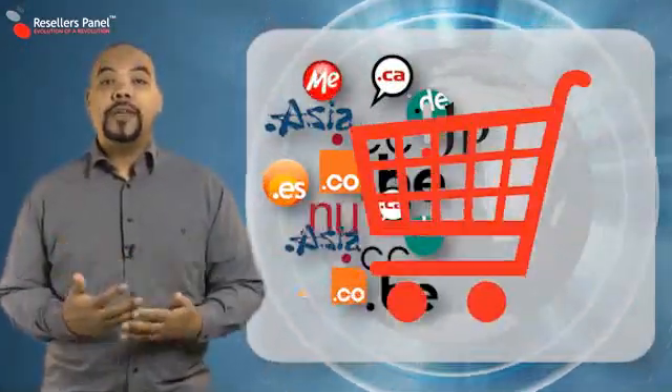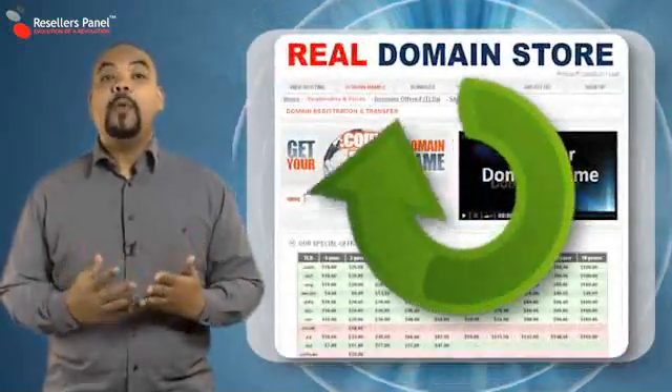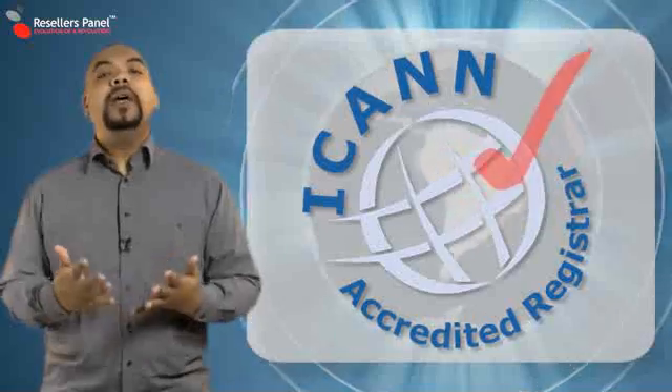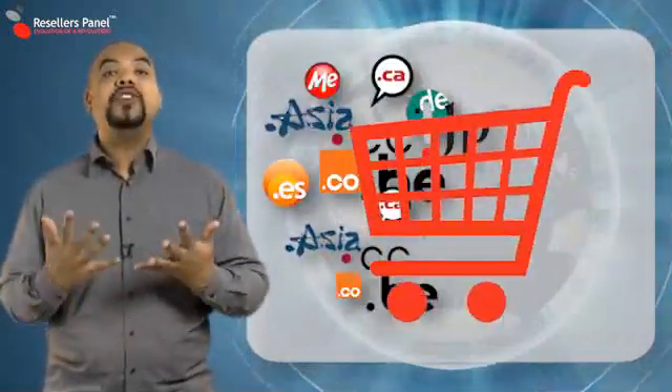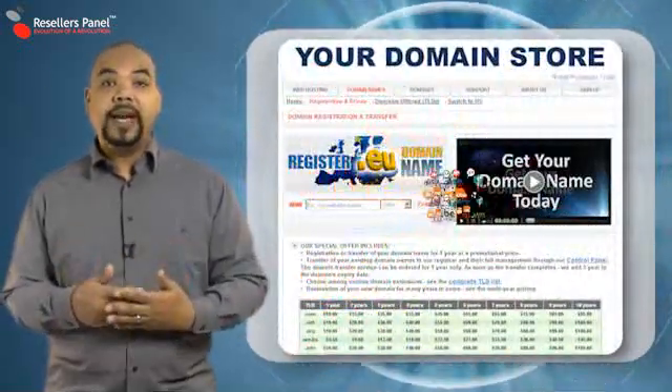Buying direct often gives you the lowest price, but did you know that sometimes when you are ordering a domain name it is from a third party and not the company that you're dealing with? Resellers Panel is an ICANN accredited registrar, so every domain name that you buy is direct from us and not a third party, saving you time and money.